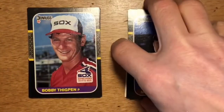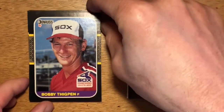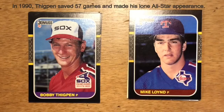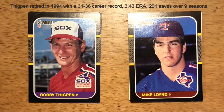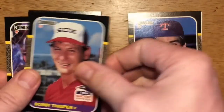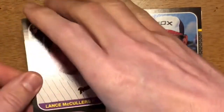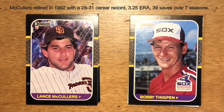Next up is Bobby Thigpen, closer for the White Sox. For a long time he held the Major League record with the most saves in a single season, until K-Rod came along and broke that record. Next up is Lance McCullers — not to be confused with his son, Lance McCullers Jr., who pitches for the Astros. This McCullers came up with the Padres and was a relief pitcher, spending some time as a closer.